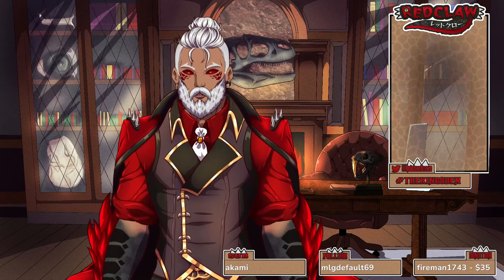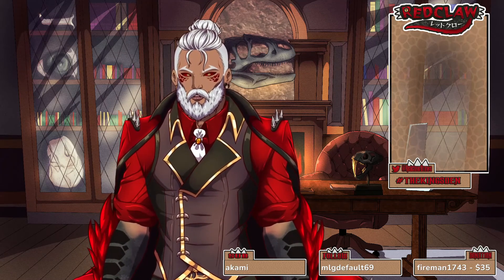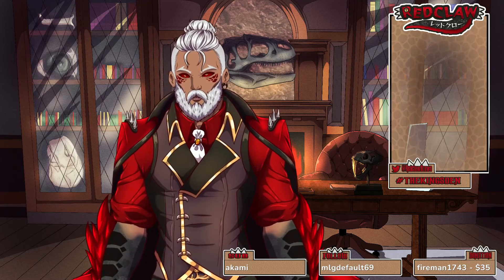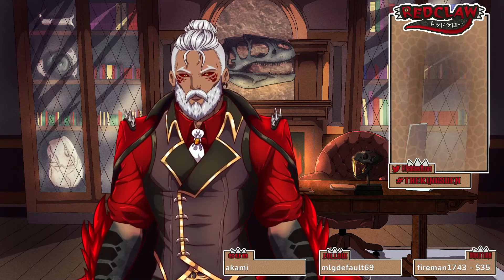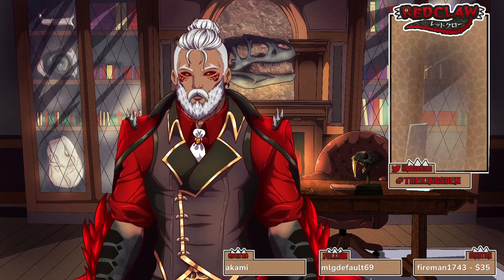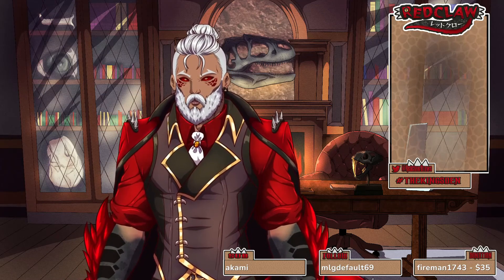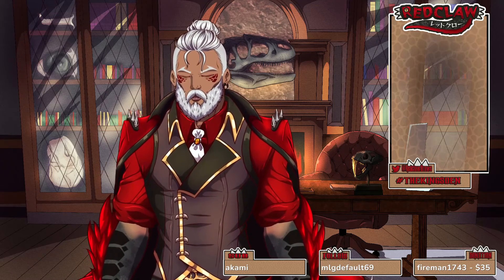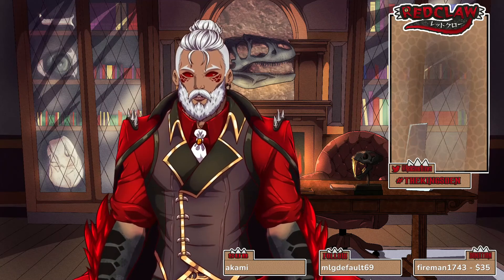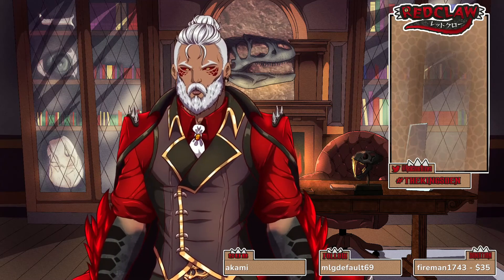You're going to be spending a fraction of that price. Another valid option is Vroid — a totally free program that gives you free 3D models that can be customized in things like Blender. So you can get yourself a Vroid model and customize it, or pay someone to customize it for you. So no, you do not need to start off with this huge, crazy model.